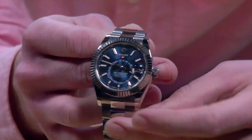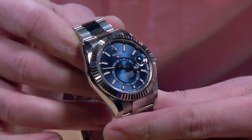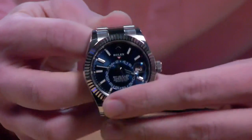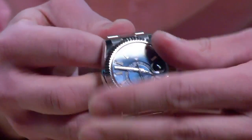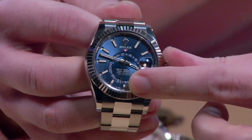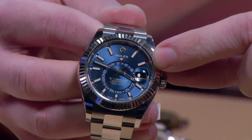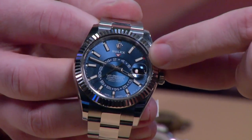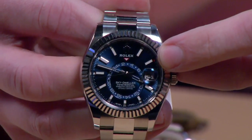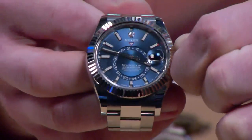It's not as big a watch as people make it out to be — it's often lumped in with the Deep Sea and the Yacht-Master 2, but it's really not that large. Let me show you how it works. There is a rotating ring command bezel. It's an annual calendar and a GMT. There's a 24-hour register at center, a date, and a little red dot that jumps from aperture to aperture. Each of the 12 apertures represents one month.